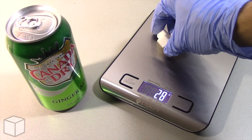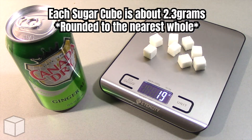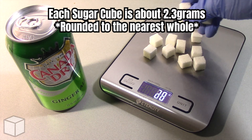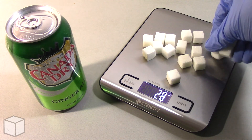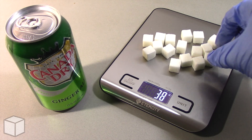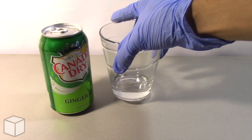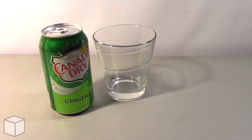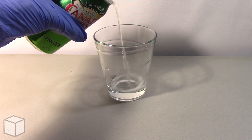And now I'll show you the equivalents of this using sugar cubes. Each cube is about 2.3 grams. So in conclusion, this Canada Dry Ginger Ale soda is loaded with around roughly 15 cubes of sugar.